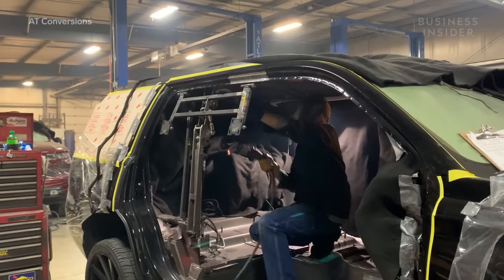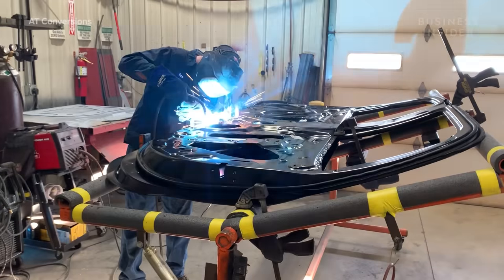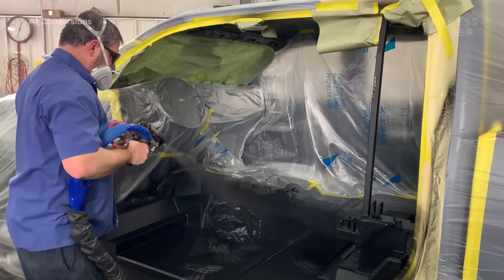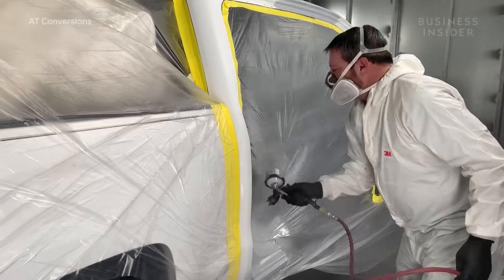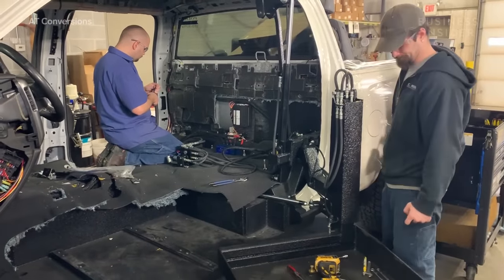An employee installs the lift pan and gull-wing door hinge, while another modifies the door to fit the new configuration. Employees paint the new floor and the area near the door to match the rest of the vehicle, then install the hydraulic lift and wire everything to work with a remote control.